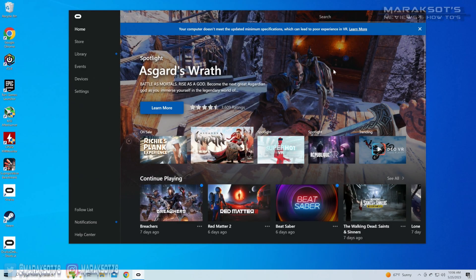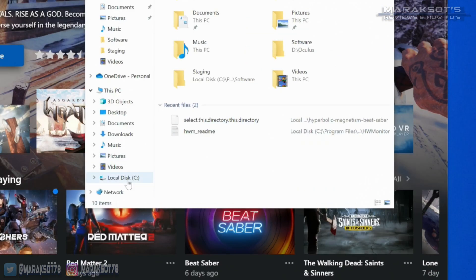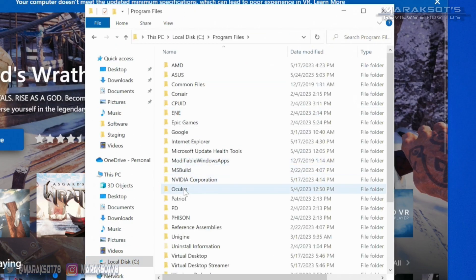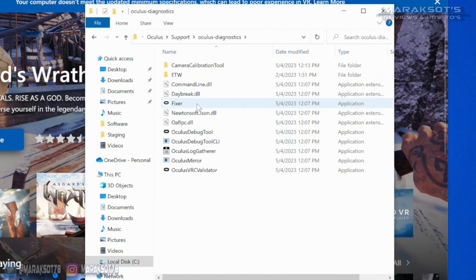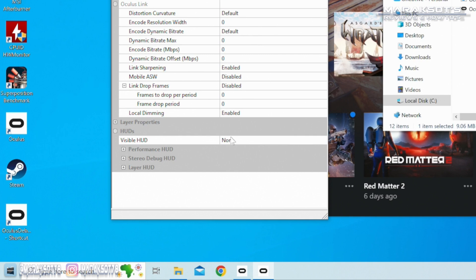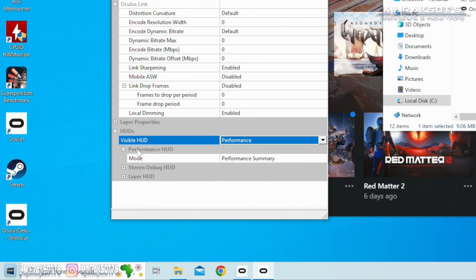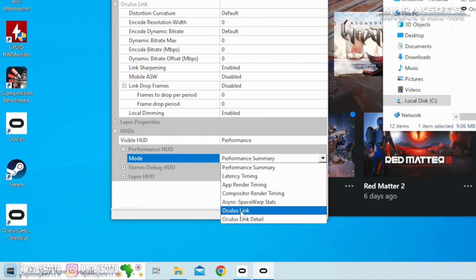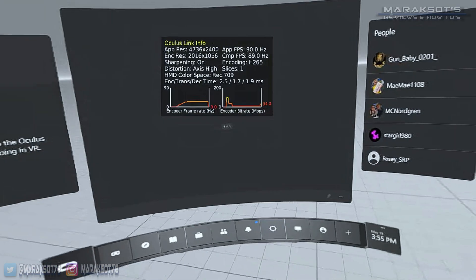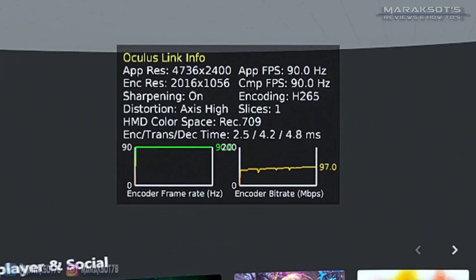You can find out which codec Air Link is using through the Oculus Debug Tool. To load it up, first click on the folder icon on your Windows taskbar, go to your C drive, then to Program Files, Oculus, Support, Oculus Diagnostics, and then double-click on Oculus Debug Tool. Toward the bottom of the window you'll see Visible HUD — click on where it says None and from the drop-down select Performance. Then click the little plus sign next to Performance HUD and where it says Performance Summary, open that drop-down and select Oculus Link. Now when you launch Air Link you'll see the HUD and next to where it says Encoding it will tell you if you're using H.264 or H.265.